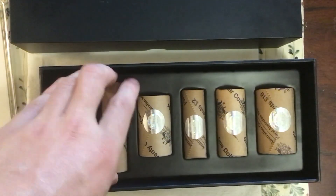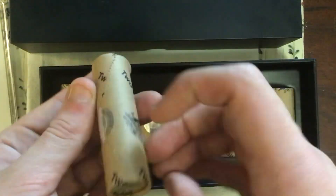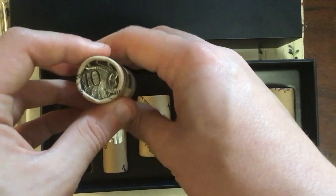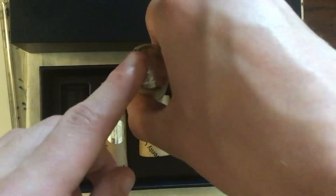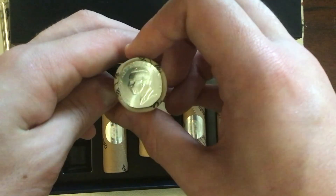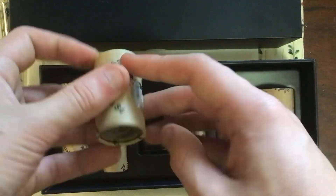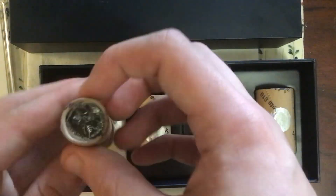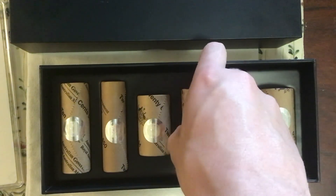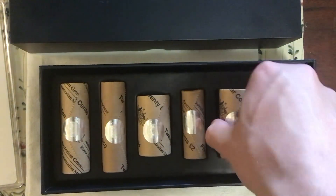Here we also have the rolls, starting us off with the $2 — this is $50 worth of $2. We have the $0.10 premiums. Premium means it has an obverse and a reverse on either side of the roll. The $0.10, $0.20, the $0.05 — there are 40 of these in this roll, coming to a total face value of $2 — as well as the $1 and the $0.50.